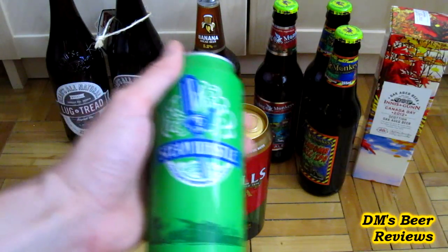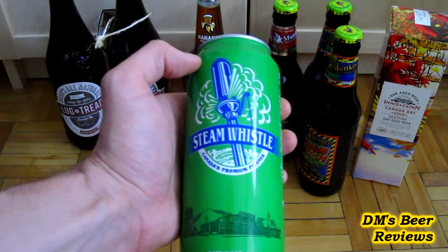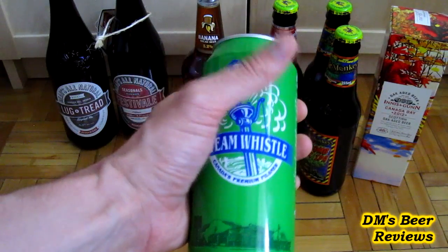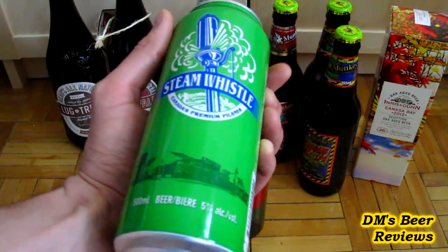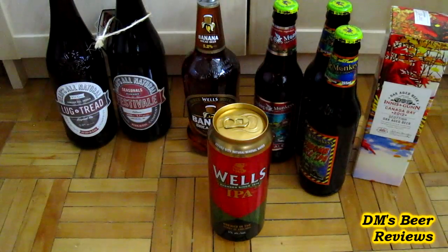Another beer I haven't reviewed, but I've known for a while, is the Steam Whistle Pilsner from Ontario — from Toronto actually, downtown Toronto. It's the brewery that makes just this one beer. Their motto is to do one thing really, really well, and I think they're doing a really good job at it. I think it's worthy to be revisited on camera as well.